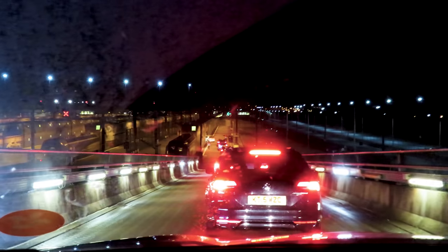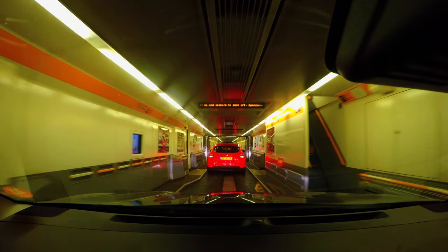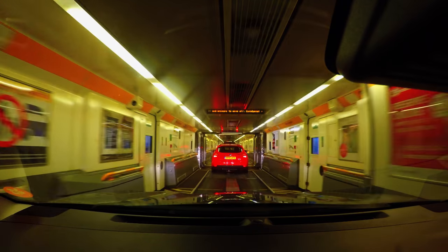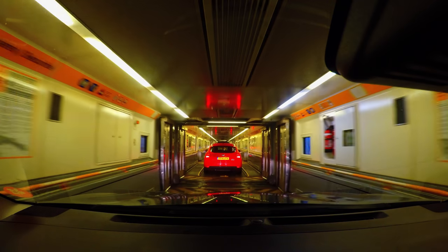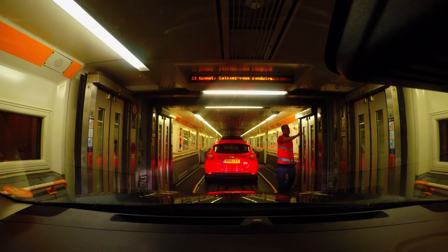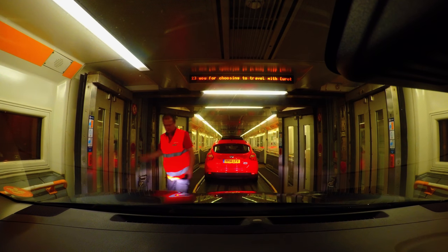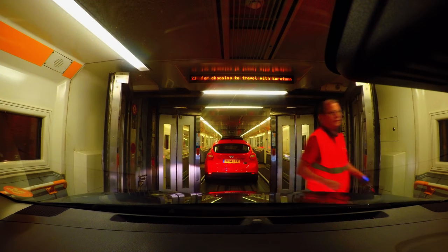The Eurotunnel itself — getting on is really easy. If you're driving to the train, just calm down — there are people there to tell you what to do and how to drive through it. Driving through the train is such a bizarre experience. It's really, really strange. You feel like it's going on forever and ever. And it's so seamless and straightforward. You literally all drive on, park right next to each other, and there's someone that guides you on. As soon as you're on, the door's shut. There were never any delays for us and it was so straightforward.